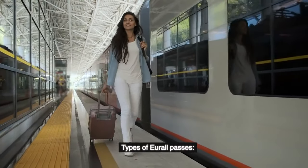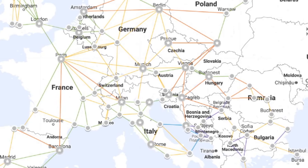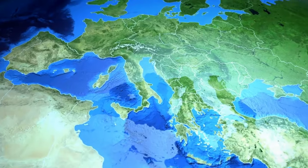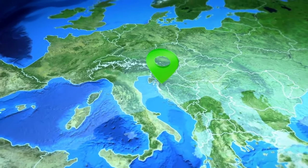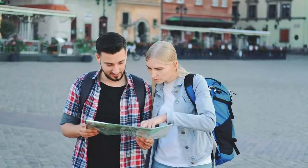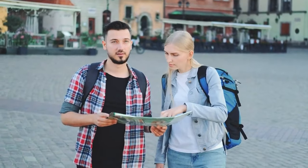Types of URail Passes: The Global Pass is valid in around 33 participating countries. The one-country pass permits travel on the national rail network of one country with unlimited trips on each travel day. Countries without one-country passes include Bosnia and Herzegovina, Germany, Montenegro, and Switzerland.